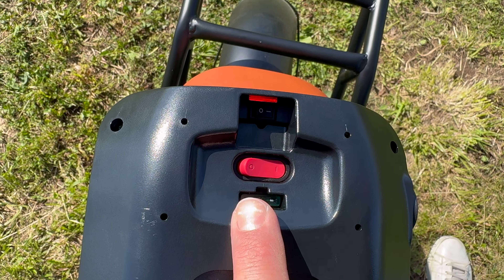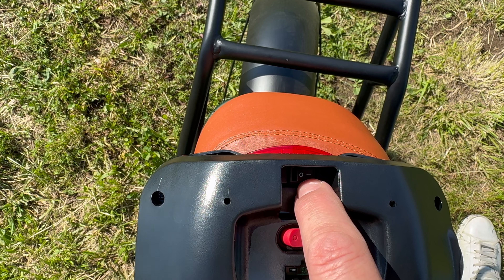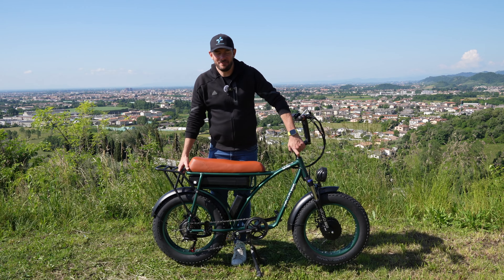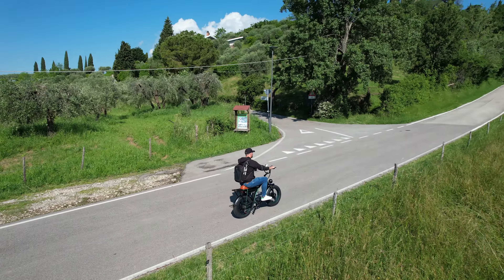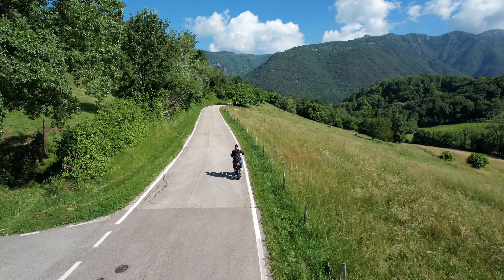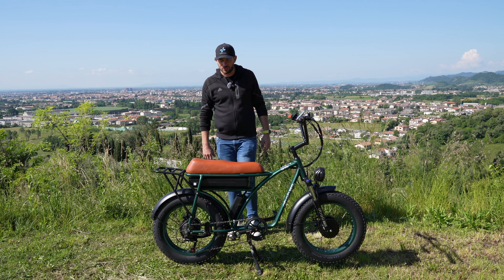Nella parte inferiore della batteria troviamo un fusibile, l'interruttore per accendere o spegnere la batteria, e l'interruttore per accendere o spegnere il fanale posteriore. Un peso di 36 kg: non è assolutamente leggero, ma è contenuto visto che ha un doppio motore e un telaio di questa tipologia. Un indice di impermeabilità IP54, quindi può essere utilizzata sotto la pioggia, ma non va lasciata sotto la pioggia.